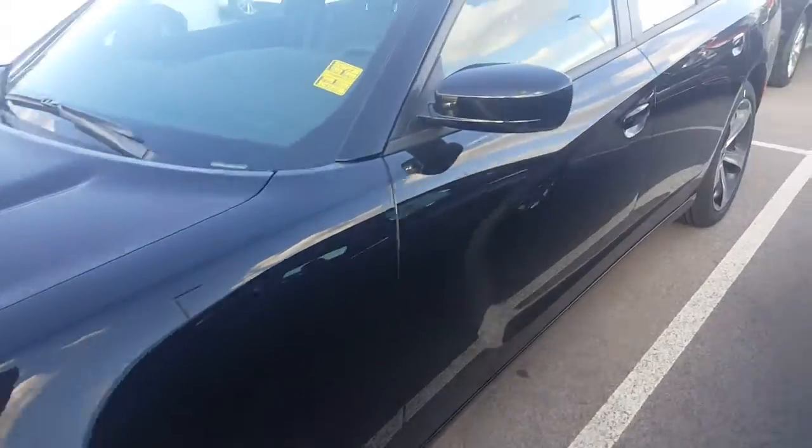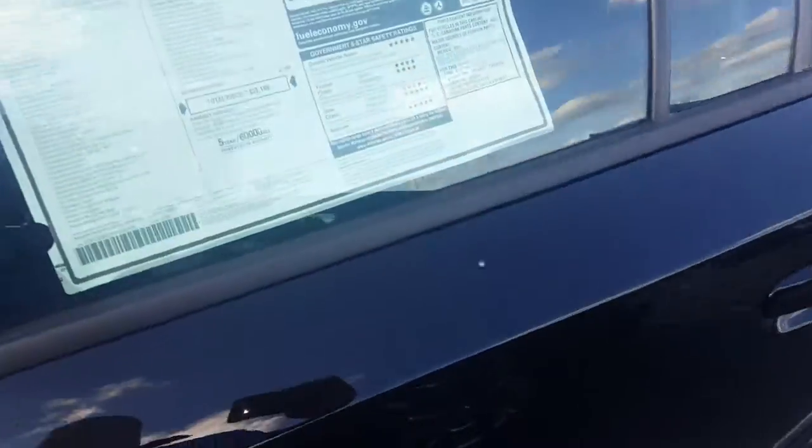You can get them in your 3.6 liter Pentastar V6 option. You can also get them in your 5.7 liter Hemi.